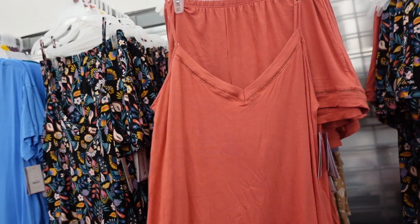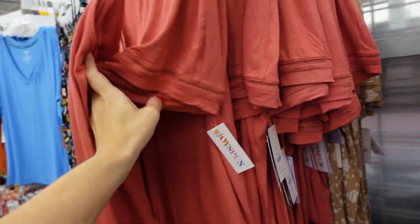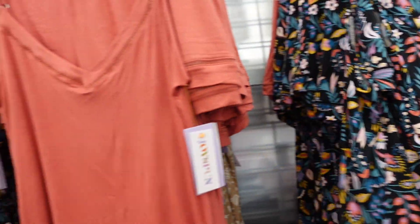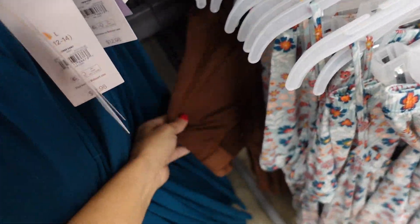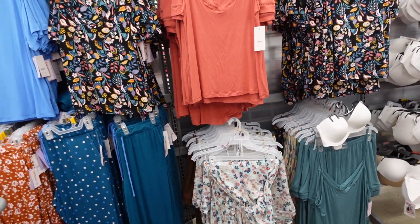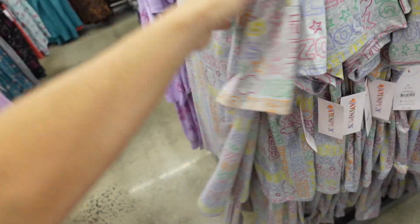Also down to $5 and change are these little tank and short sets from Joy Spun in select colors. They have the thin strap, V-neckline, crochet trim, and the shorts also have crochet trim. There's a beige and white Aztec print, a floral, mint floral, and brown with crochet trim. Regularly $12.98 for the two pieces.